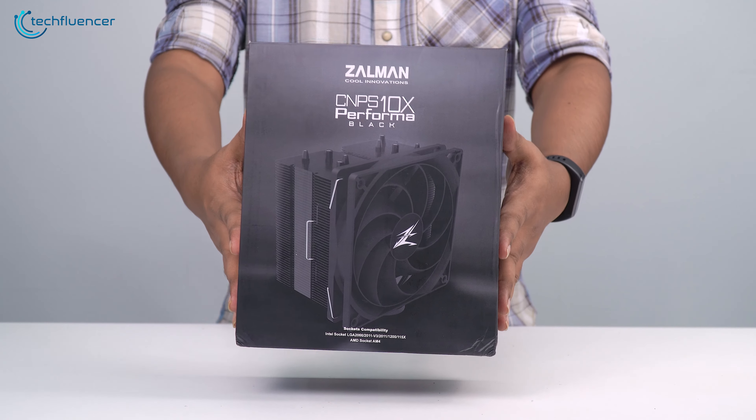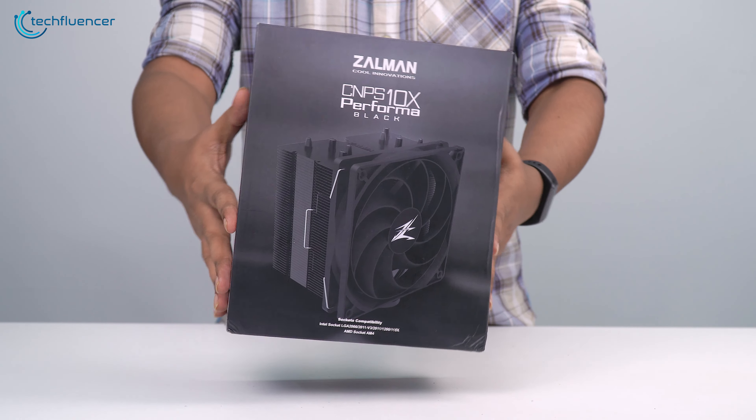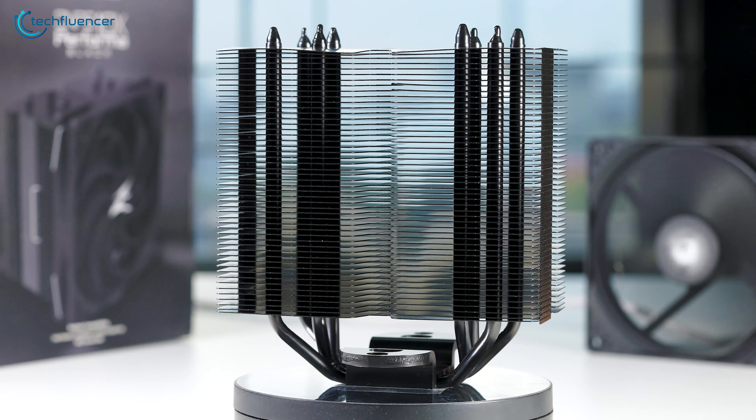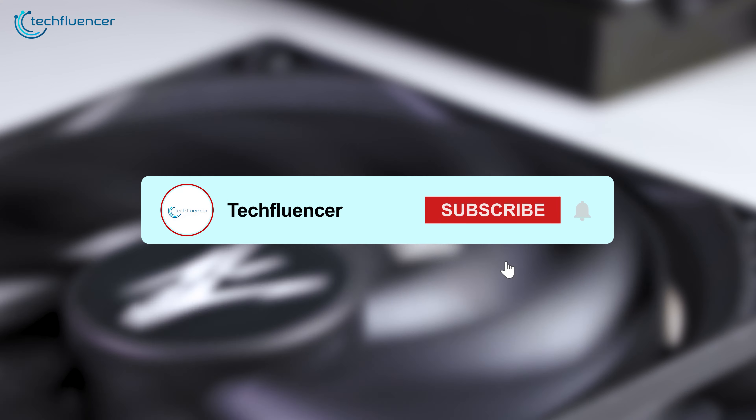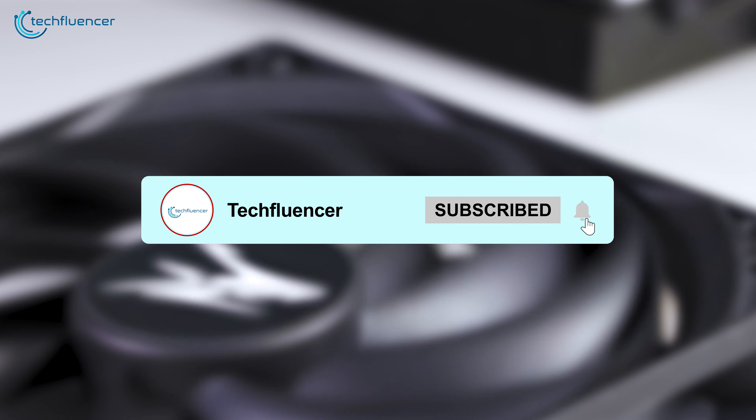On the review table today, we have the CNPS 10X from Zalman, a mid-range CPU cooler that is designed to keep your CPU at a decent temperature without breaking your bank. So let's take a closer look at this cooler, and don't forget to hit the subscribe button as it helps us out.